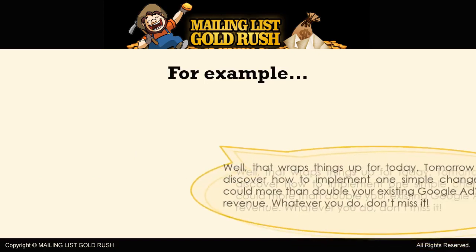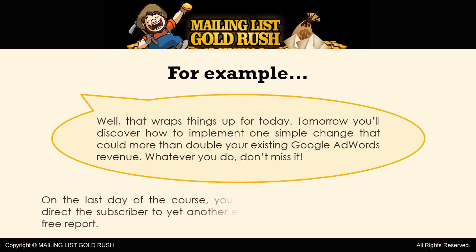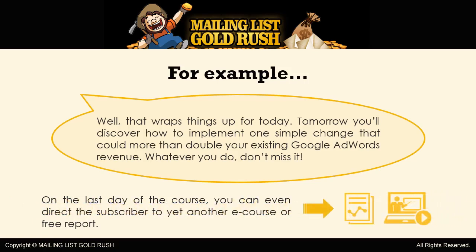For example: 'Well, that wraps things up for today. Tomorrow you'll discover how to implement one simple change that could more than double your existing Google AdWords revenue. Whatever you do, don't miss it!' On the last day of the course, you can even direct the subscriber to yet another e-course or free report, again sent out by autoresponder. Or, you can offer them a special discount or limited time offer that's only available to subscribers.